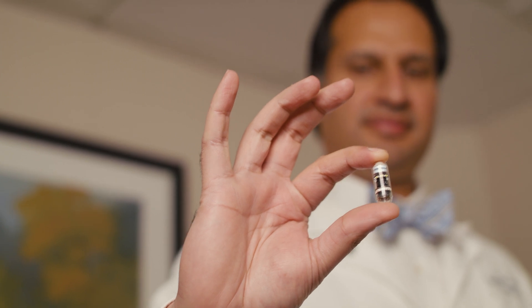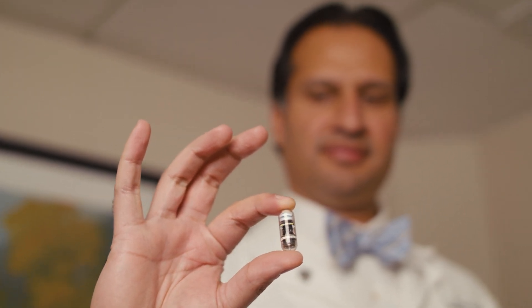CapsuCam is a huge improvement in technology compared to our previous capsule. I think the quality of the image that CapsuCam is able to offer is a lot better. And when you're reviewing the videos, the format is almost like the small bowel has been opened up for you to watch.